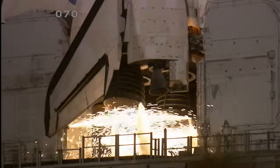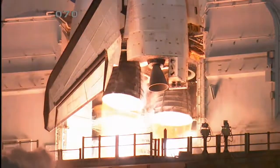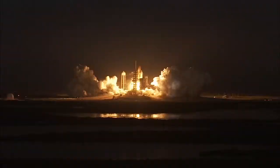12, 10, 6, 5, 4, 3, 2, 1, and booster ignition and liftoff of Space Shuttle Discovery.